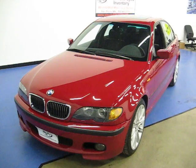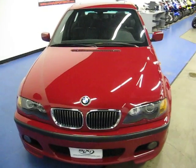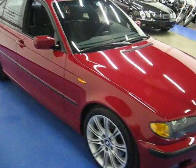Welcome to Simply Luxury Imports in Eden Prairie, Minnesota. Today we're featuring this 2005 BMW 330i. This specific 330i comes in Imola Red with the black Alcantara interior.